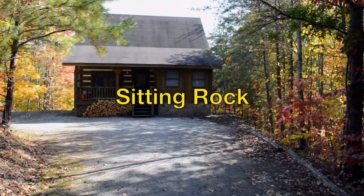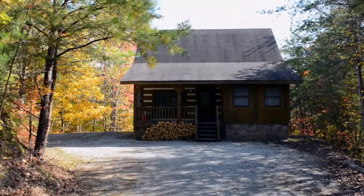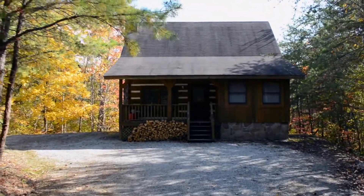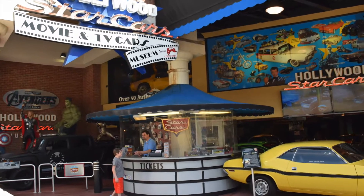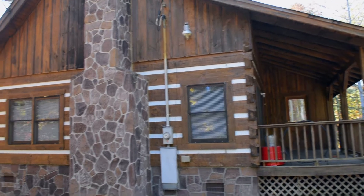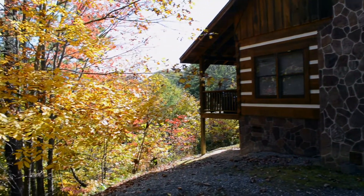Sitting Rock sounds like a good landmark starting point to find your own vacation trail in the Smokies, whether that's in the National Park or trekking through the attractions of nearby Pigeon Forge or Gatlinburg. If you want to be alone, totally alone, with just you and your family, this is the place to start.